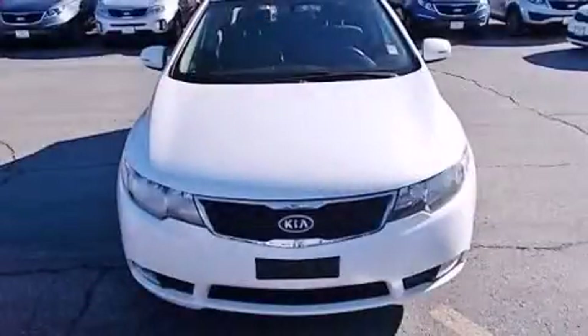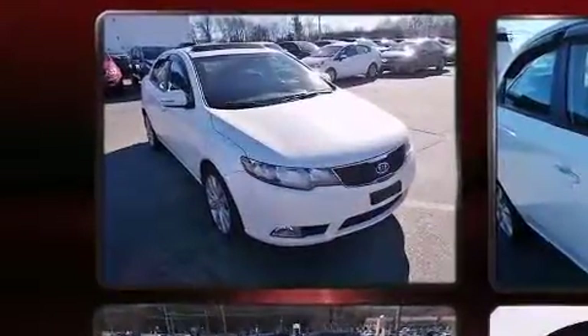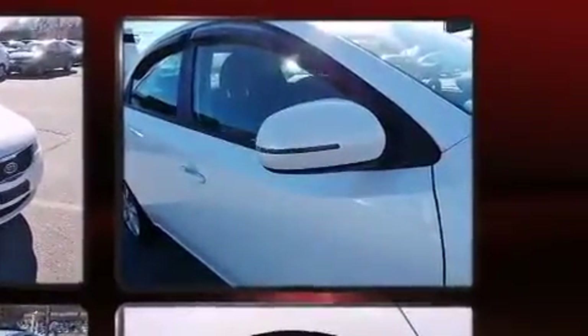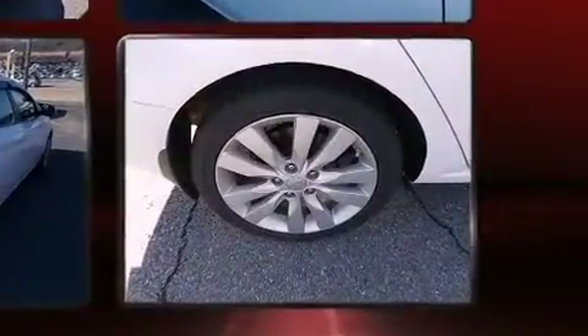Here's a great deal on a 2012 Kia Forte. This four-door, five-passenger sedan has not yet reached the 50,000 mile mark. Smooth gear shifts are achieved thanks to the 2.4-liter four-cylinder engine, and for added security, dynamic stability control supplements the drivetrain.